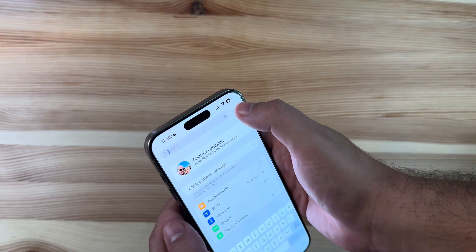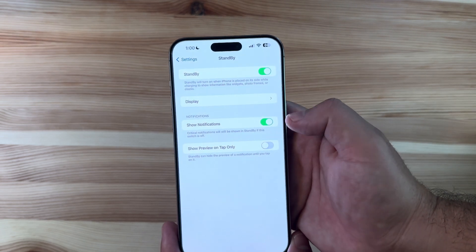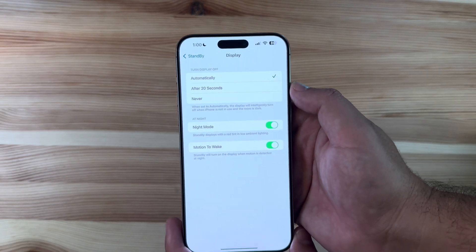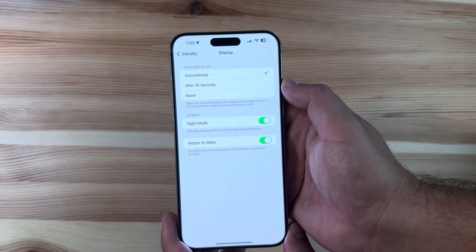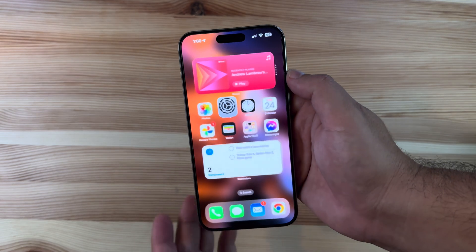In Standby, you can now see changes for the display options to turn off the display automatically after 20 seconds or never — so nothing major there.